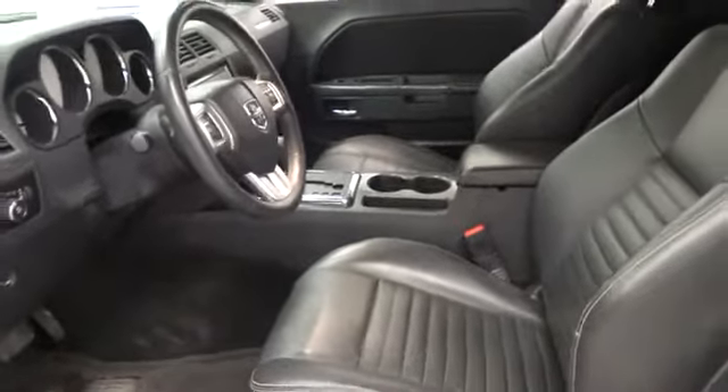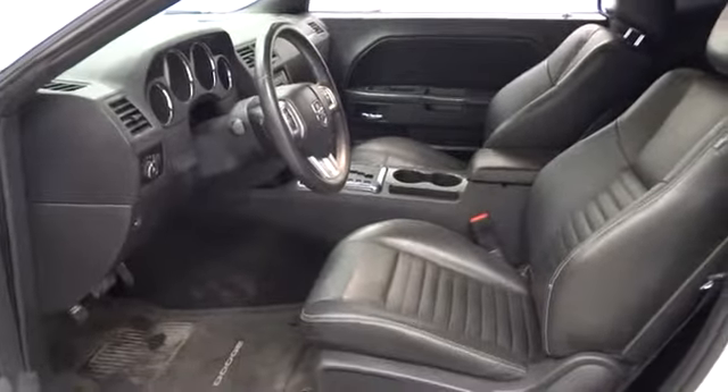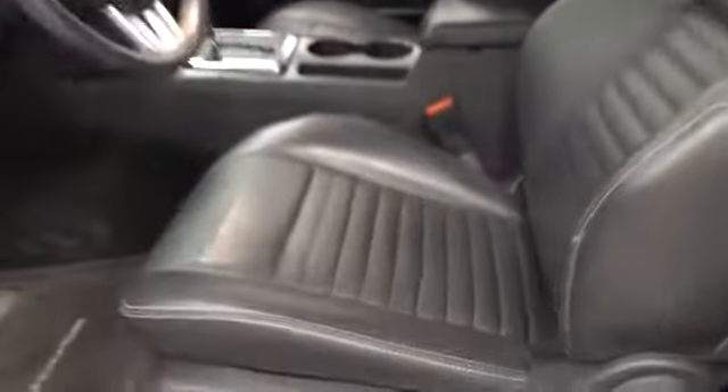This vehicle is Carfax certified one owner and qualifies for Carfax buy-back guarantee. This isn't just a vehicle — it's an experience. So stop in for a test drive today.